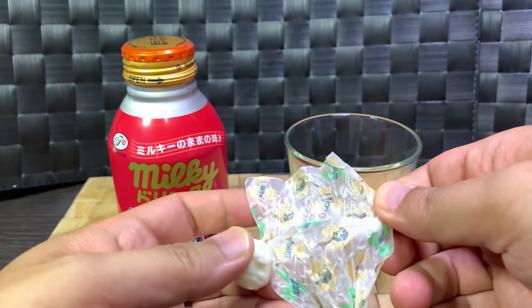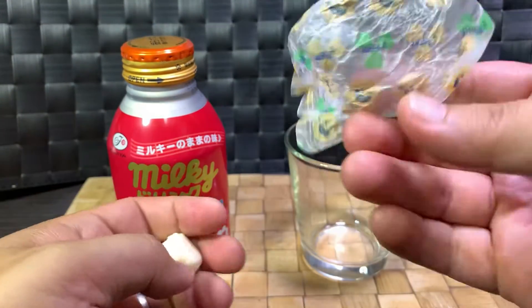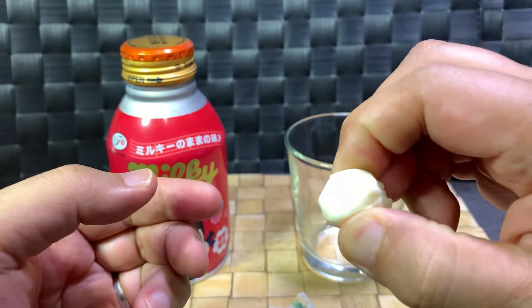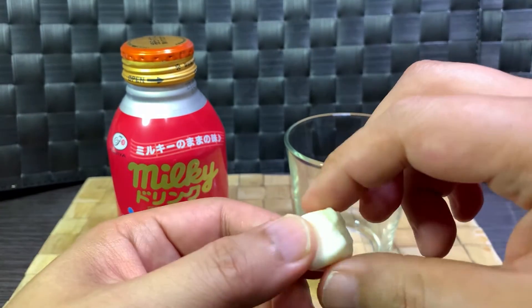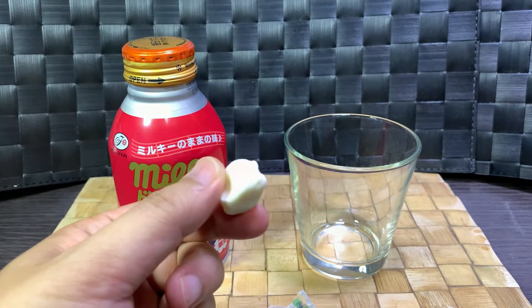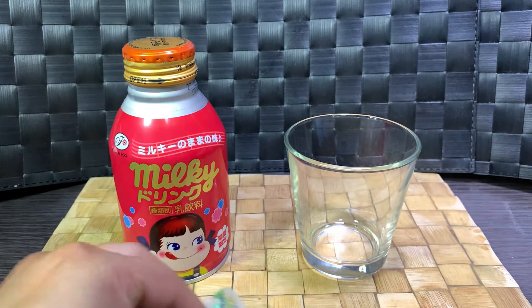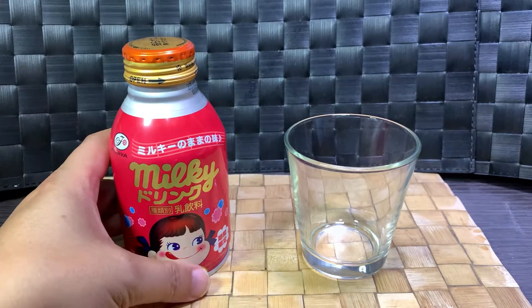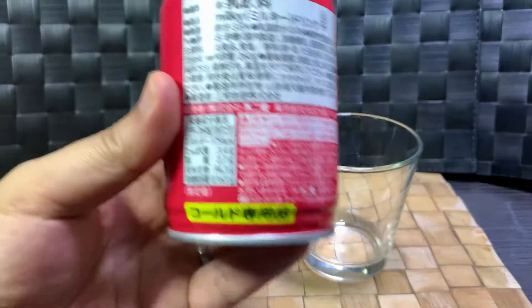There's a wax paper cover, and then you have this really hard candy — you can imagine the number it does on your teeth. It's a very hard taffy. I won't eat it because it might pull out my fillings. Anyway, let's get on to the ingredients.